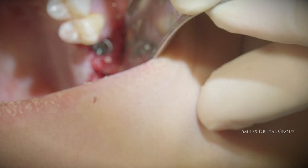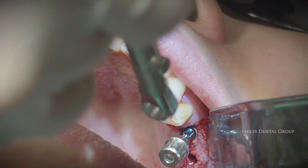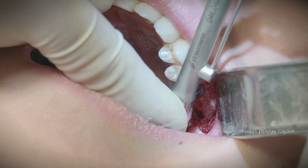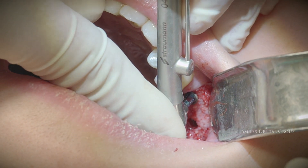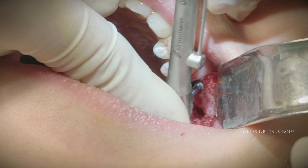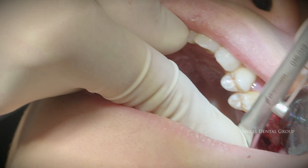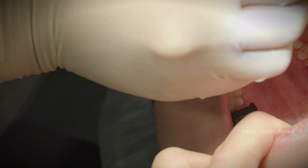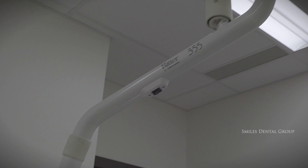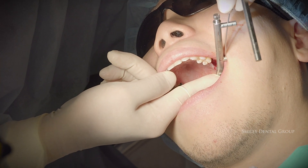You can see the implants are being torqued in initially with the handpiece and then secondarily with the torque wrench. In this particular case we're using Straumann implants, although we routinely use Hyosin as well as Nobel implants. Dr. Ben is torquing to about 50 Newton centimeters — 50 to 70 Newton centimeters. This is the second implant being placed in the exact same manner, torquing to about 50 or 60 Newton centimeters.